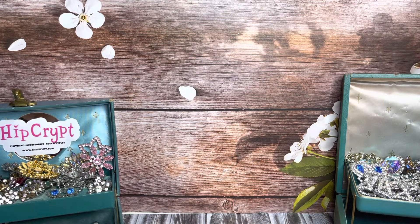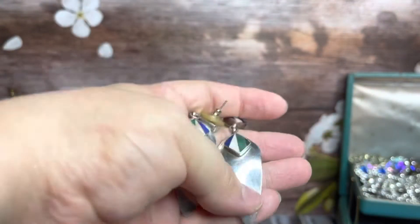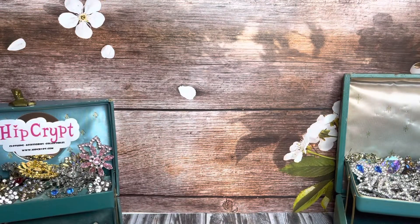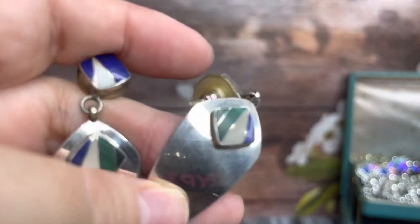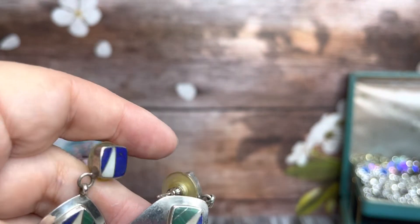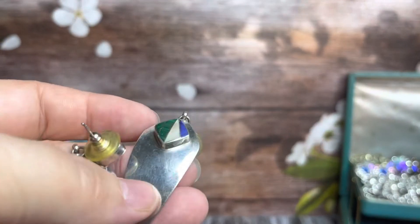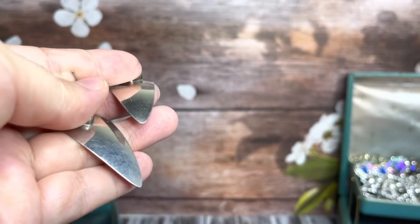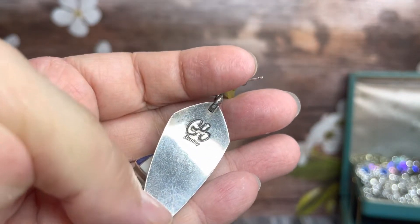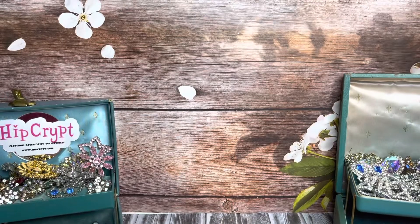And then we got some earrings. These are cool — some inlay design. The detail is really cool. Looks like it's got some malachite, some mother of pearl, and some lapis. Very, very cool. Very native. It is marked. So those are also going up shortly.